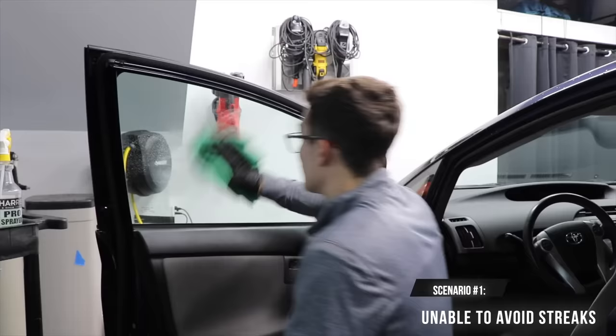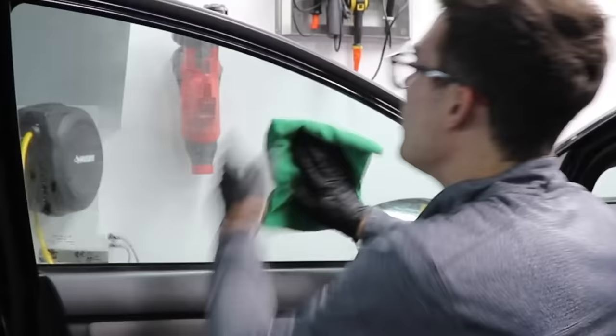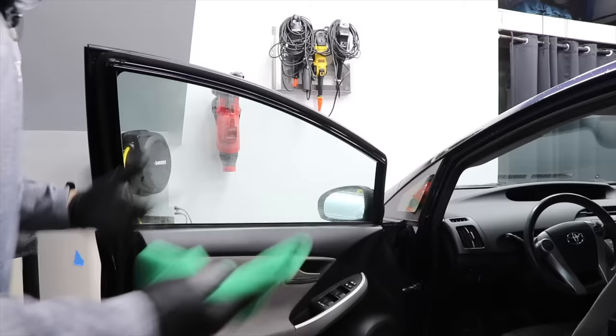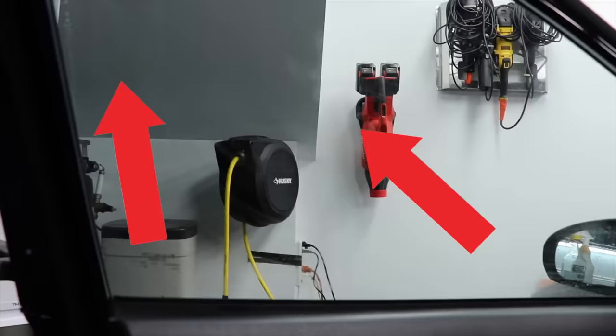What happens to most detailers is they're sitting here cleaning up the glass just like this and they realize they cannot get streak-free glass. No matter how many times they flip their towel around — look at how hazy this is. I can literally draw my name in it. Just for dramatic effect, I'm going to keep wiping and keep wiping. You can see in different angles the glass is still super hazy, there's still some beads of product, and it just looks absolutely terrible.